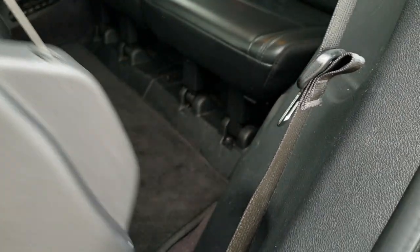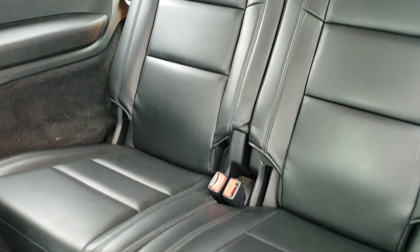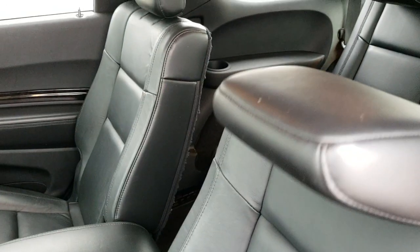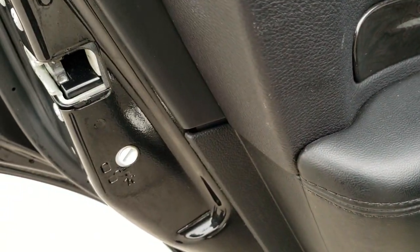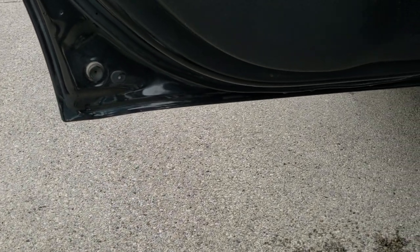To raise the second row seats, just pull the red strap. The third row seats are in excellent shape as well — no rips or tears. There's a center console option, and you do get child safety locks on the back doors. The bottoms of the doors all look really good.